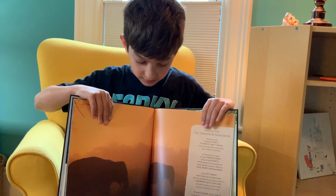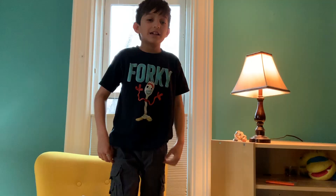This book shows different animals' habitats and how they live in them.